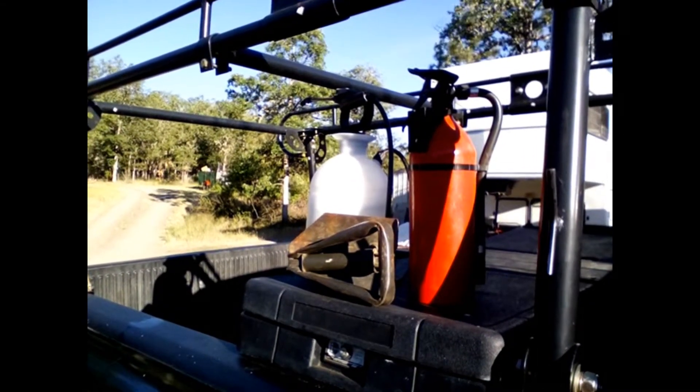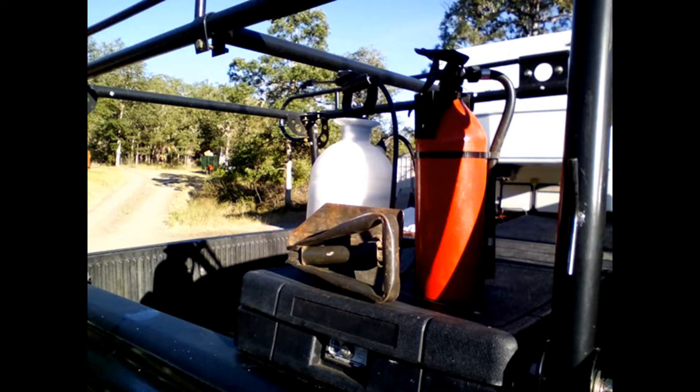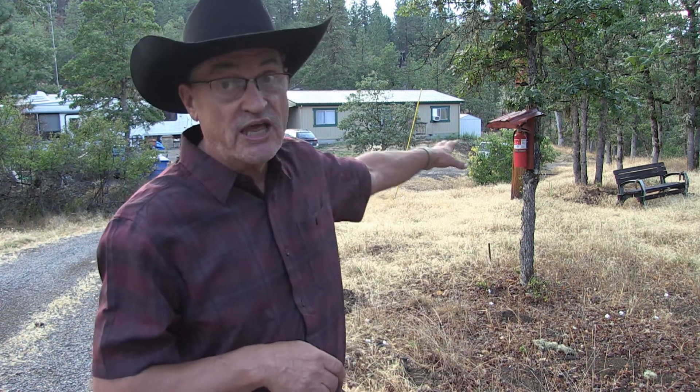I do advocate carrying at least a five-gallon bucket of water in your vehicle at all times, with a shovel. If you happen across a roadside fire — which does happen — you can try to suppress it as best you can. I also advocate carrying a fire extinguisher, just like this one.